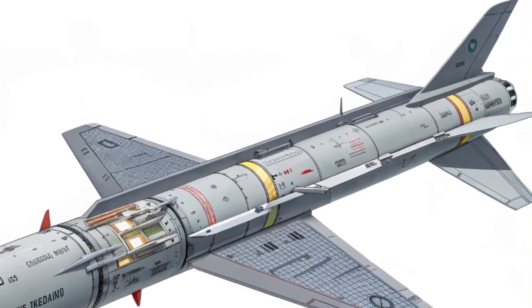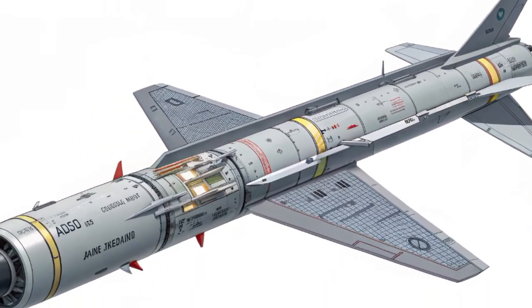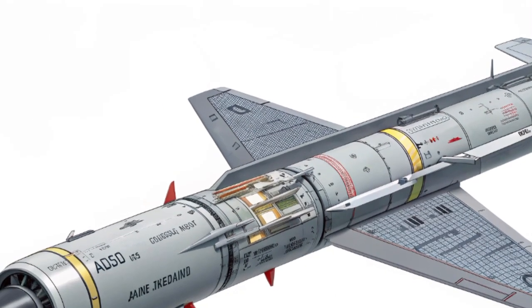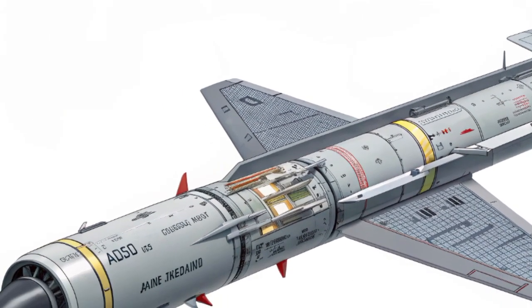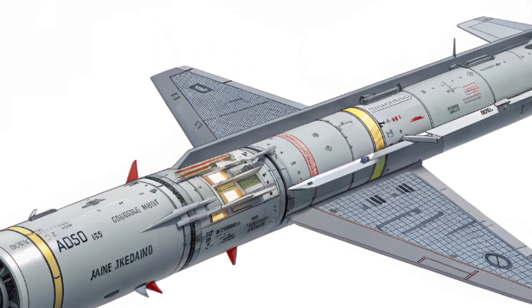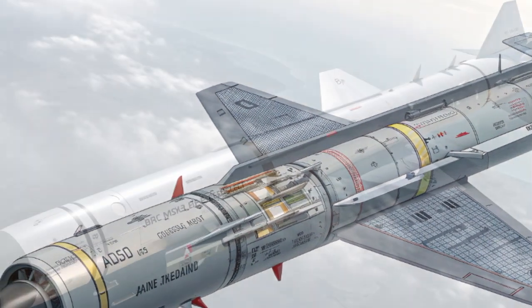In terms of production, Lockheed Martin, the lead contractor behind the missile, has already begun scaling manufacturing to meet increasing demand. The missile entered limited deployment in early 2025, with full-rate production anticipated by 2026. Its arrival marks the beginning of a new era in air dominance strategy.